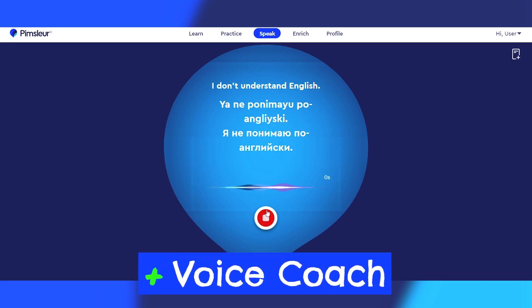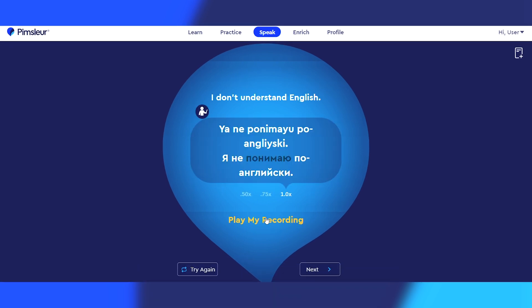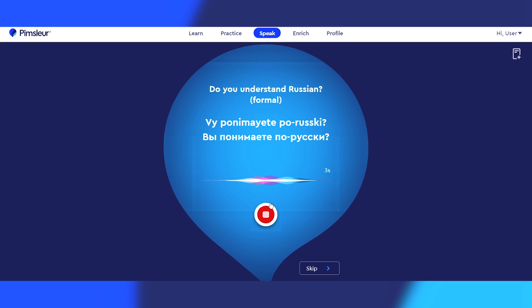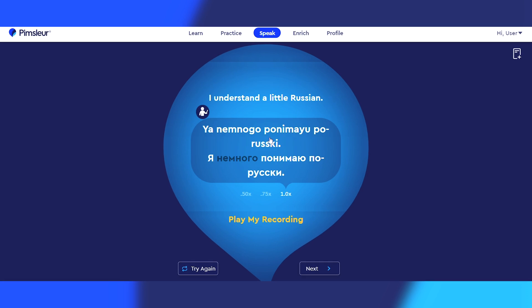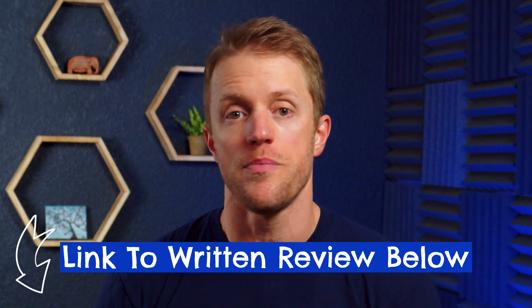I have to give a shout out to the company's new voice coach feature. This was something missing from the Pimsleur language program for the longest time, but luckily Pimsleur listened to people and added it. As you complete the various verbal practice drills following the core audio exercise, the Pimsleur tech will be listening to provide feedback so you can improve and hopefully perfect your Russian pronunciation over time. I've tested well over a dozen different language programs at this point, and Pimsleur's tech is very, very good — it's quick, it's easy to use, and I found it to be pretty accurate. If you want to see examples of what this voice coach tool looks like, check out that full detailed written review linked below.